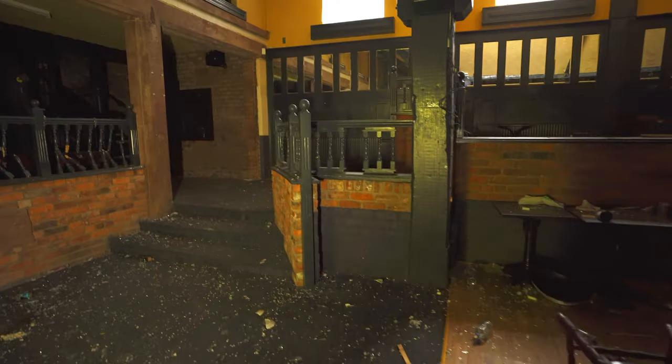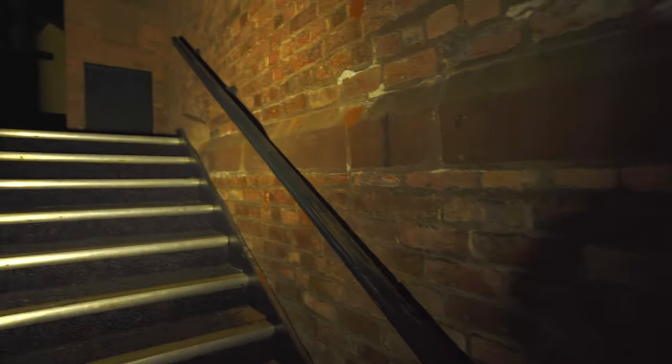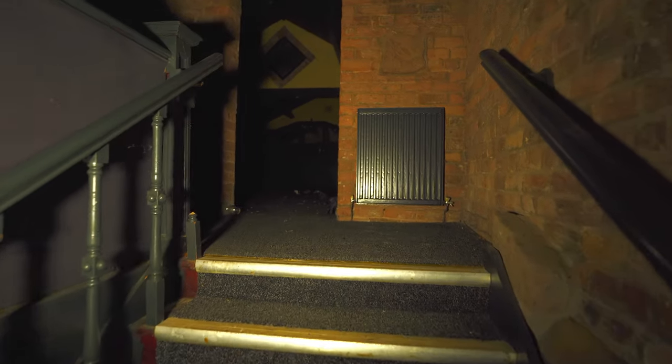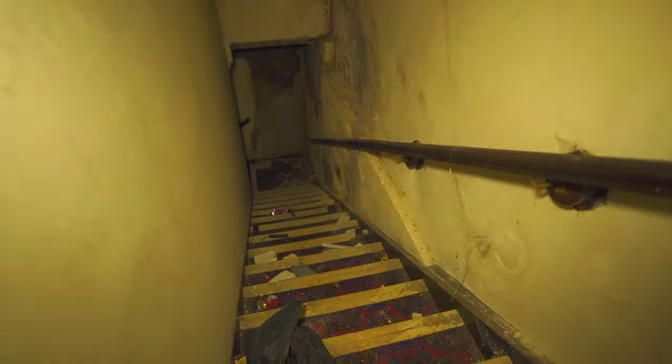I'm back on the main dance floor again. I'm just going to have a quick look at that upper level up there, just to see if there's anything cool up there or if it's just an overlook. I'll assume this is probably a little seating area to look out. Some booths up here, lots of cobwebs everywhere. Another bar, and a basement — which just leads back downstairs again. So nothing more there to see.